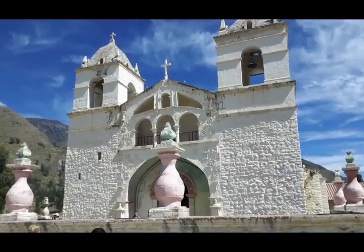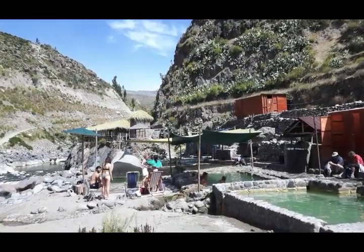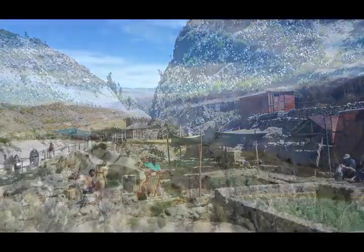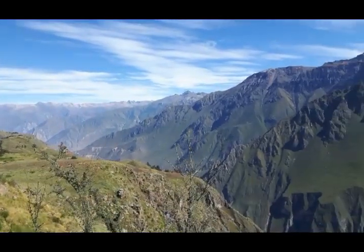Before you head back to Arequipa, be sure to explore the ancient village of Shide with its hot springs and myriad of local traditional crafts. And if you are lucky, you will see Andean condors soaring in the updrafts of the canyon walls at Cruz del Condor, a popular viewpoint.